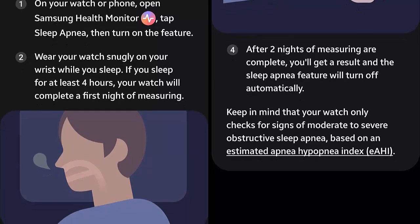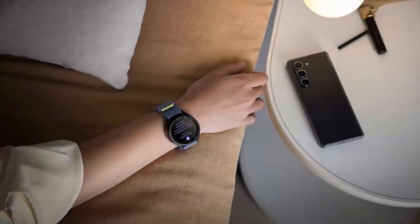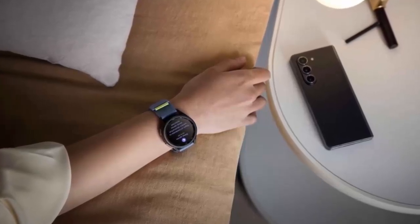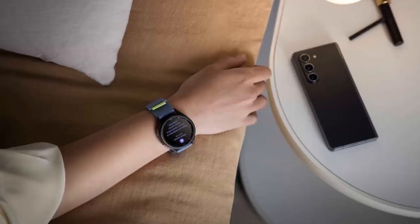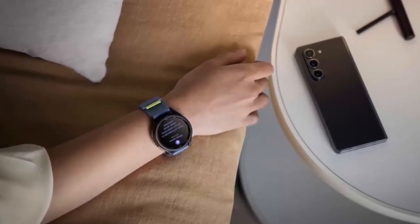This feature works on the Galaxy Watch 4 and newer models running Wear OS 5.0 or later. Your watch must be paired with a Samsung smartphone running Android 12 or higher. Note that if you travel outside supported countries, sleep apnea detection will temporarily pause.